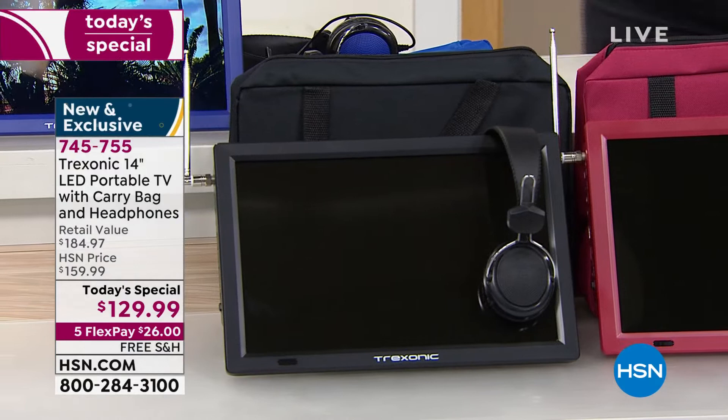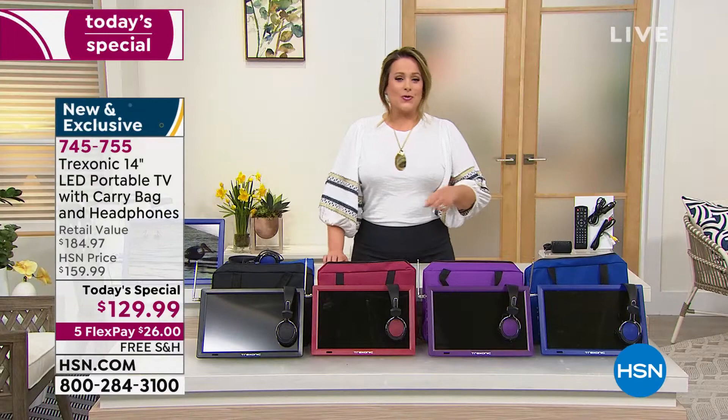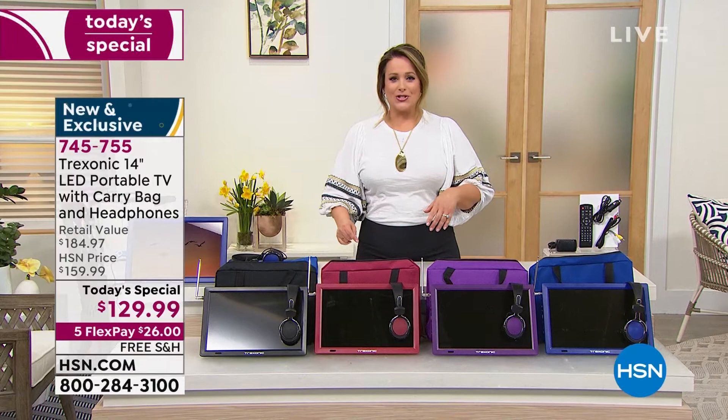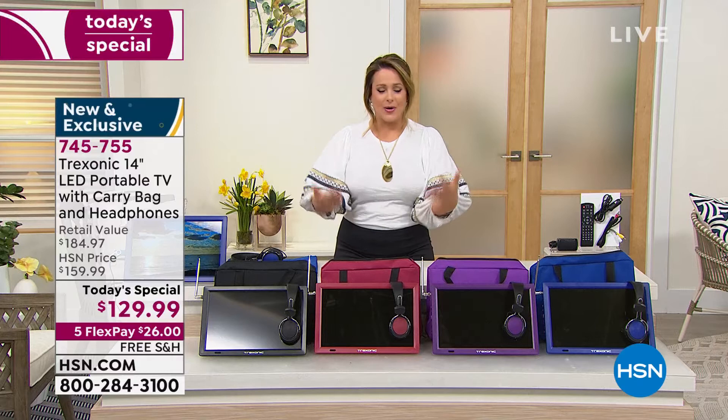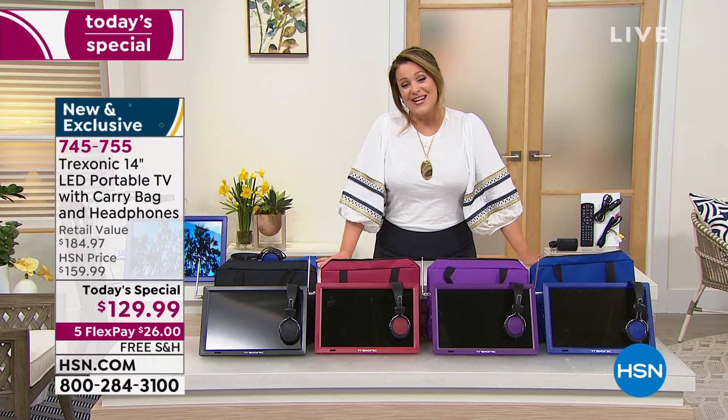You will get your portable TV, your antenna, your power cords, your car adapter, and your user manual as well. Just say yes to the freedom of not having to share your TV anymore. If you've got kids playing video games or a partner watching something else, take your Treksonic outside, sit on the front porch, go sit by the pool, or take it to the bathroom and have your spa day. 745-755 is your item number — first and only time we've done a portable TV today special, and first time with colors.